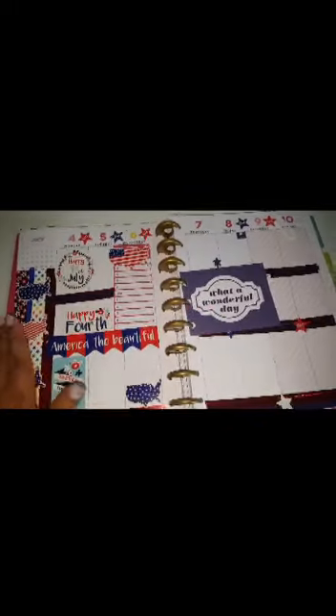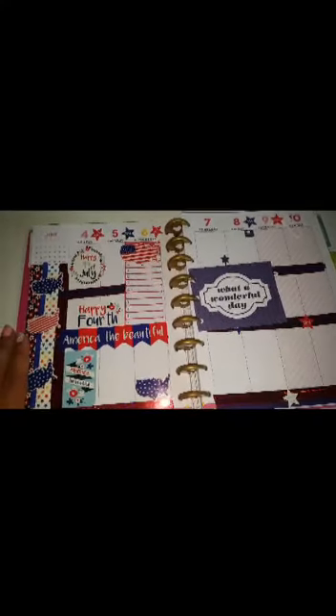That's pretty much it, guys! That is how I decorated it for this week for July, and I will see you guys in my next video. Bye guys!